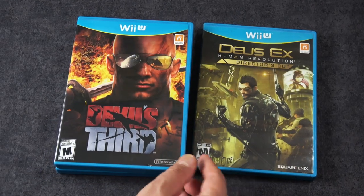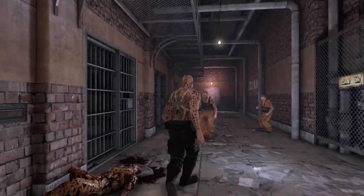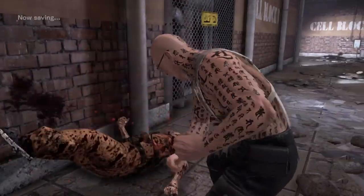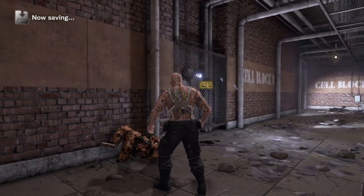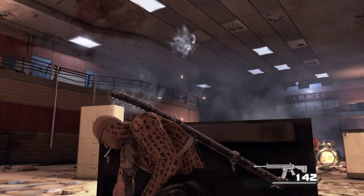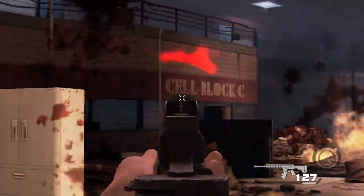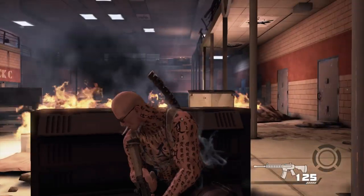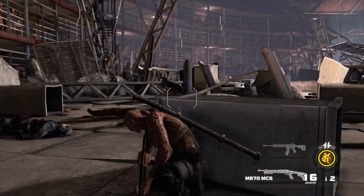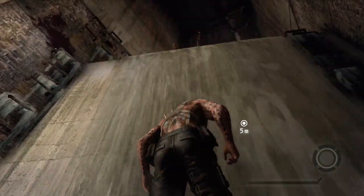Oh boy, here's a controversial one. This is Devil's Third and on consoles this only came out on the Wii U and this has got a bit of history to it. This is a completely over-the-top ultra-violent third-person action shooter game that as I was capturing the footage, I was laughing my ass off. It's actually bad, but it's also surprisingly fun. And for a time it was very hard to find copies of this. I don't know how difficult it is anymore, especially since GameStop is still technically taking in and selling Wii U games, but I know for a while it was one of the more collectible games on the Wii U.